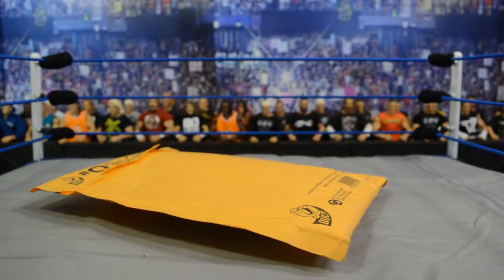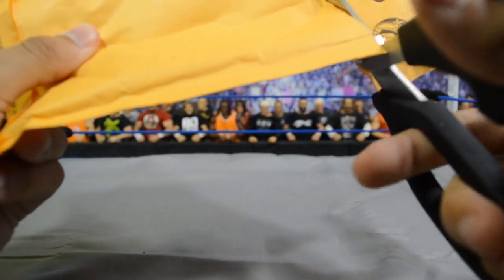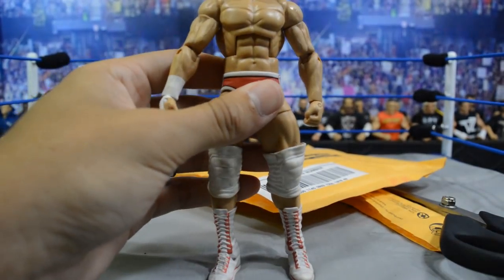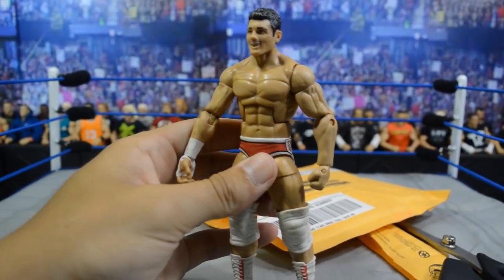This first package is from eBay - it is a loose figure, and I honestly believe we've seen this on like three episodes of my hauls. I feel like this figure has been on here quite a lot. So let's just rip it open and you can see that it is the Elite 20 Cody Rhodes.